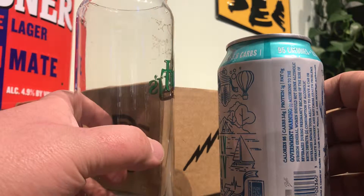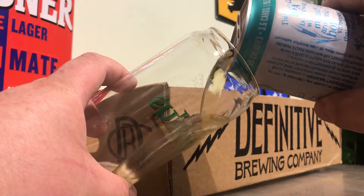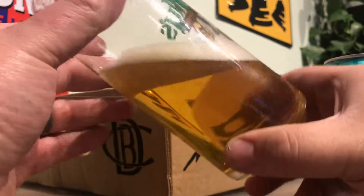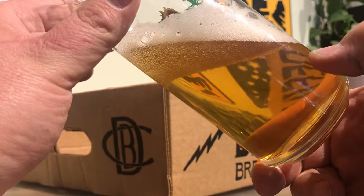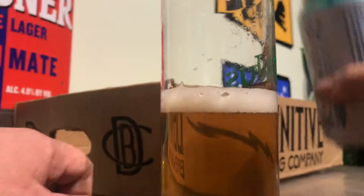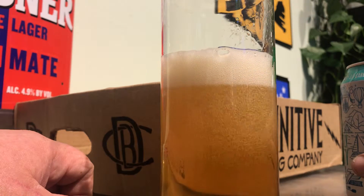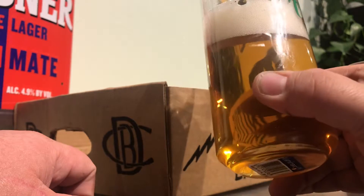Sounds like just a session IPA, but we'll see. Pours like an IPA, pretty clear. You can see the carbonation in there. A relatively resilient head. Yeah, that looks like an old-school IPA.